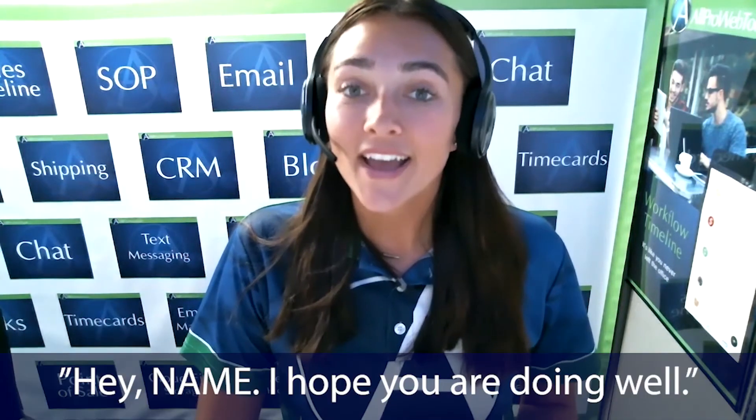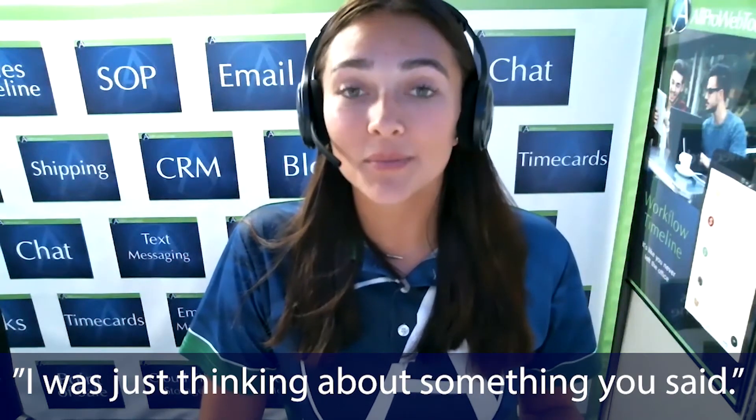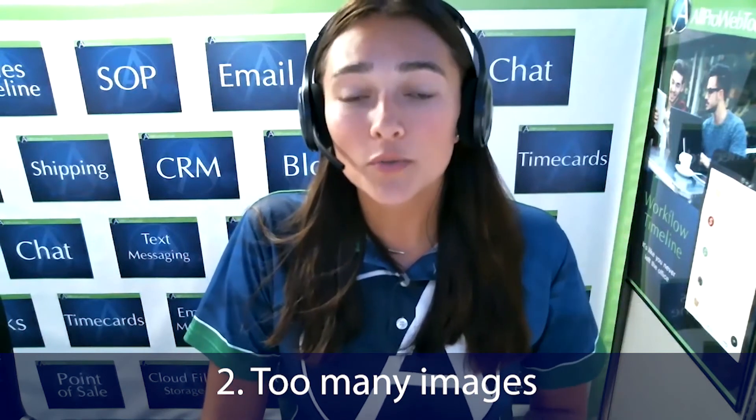My tip to you is to write your emails as if you're writing to a friend. You can definitely utilize short codes to generate their first names to make them more personalized and say things like, "Hey [name], I hope you are doing well and I was just thinking about something you said the other day." Number two, avoid too many images. Any email with more than one image looks like a promotion. Stick to emails that look like plain text, as if you sent it from a personal email. Definitely avoid a large email signature picture and stick to a common, ordinary email signature.